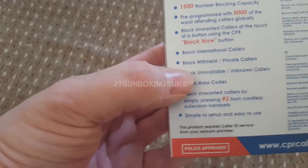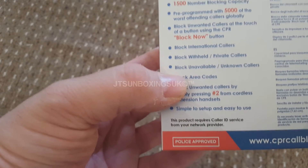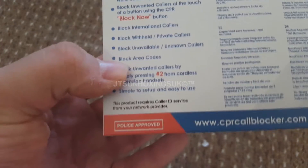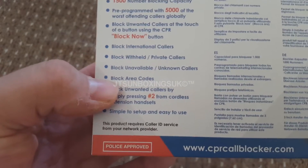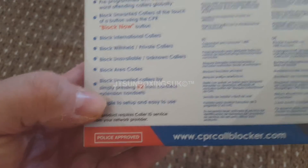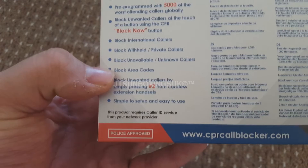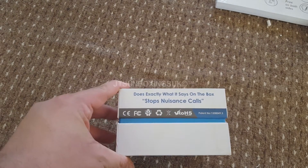It can block international calls, block withheld private calls, and block unavailable or unknown calls - which is good because I don't think my home phone's blocking feature can do that. It can also block area codes and block unwanted callers by simply pressing hash 2. It says it's simple to set up and easy to use.